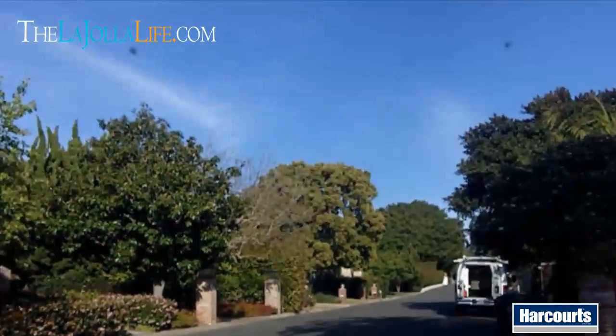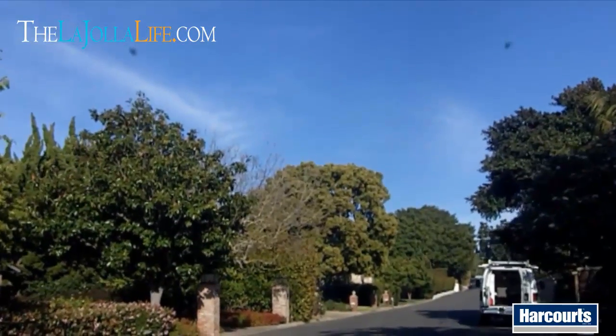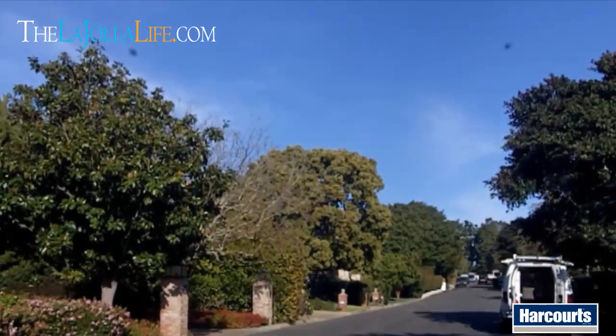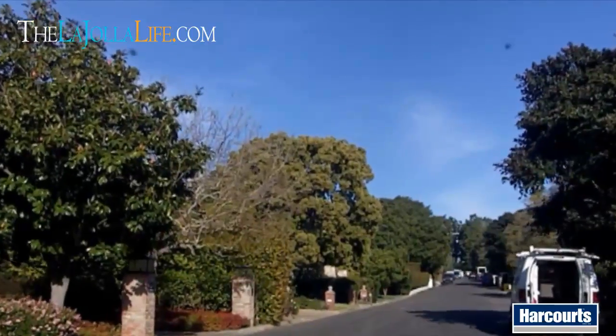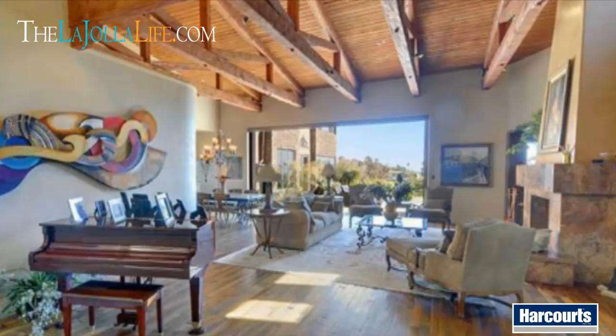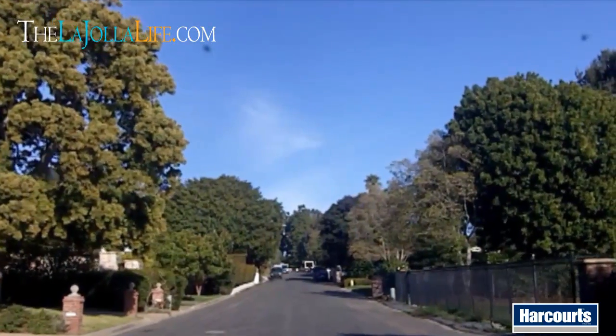Great neighborhood — let's go take a look. As we come up here on Inspiration Drive, this is one of the better streets in the Muirlands area. There's a couple of homes that are active on the market. One over here to the right has actually been on and off a few times, currently listed for over 8 million. It's a six-bedroom home, about 6,500 square feet, beautifully done inside, great ocean views, awesome lot.